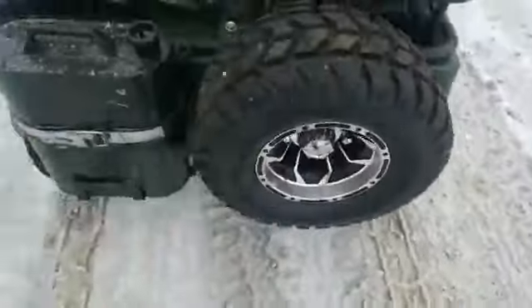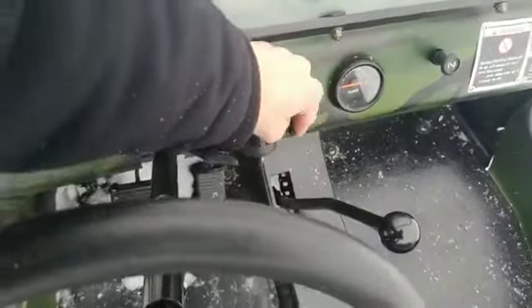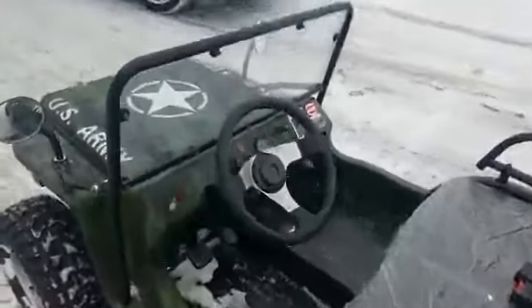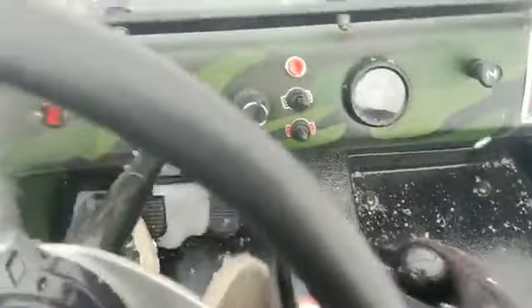It comes with a free spare tire in the back, and you've also got your jerry can there. It's got the horn, the lights, and then you also have your turn signals — left turn signal, right turn signal, turn them on, turn them off. Right now it's in third gear. It's a real cool, unique item and we have them in a few different colors. You've got your shifter right here in the center — second gear, first gear — and it'll take off no problem.